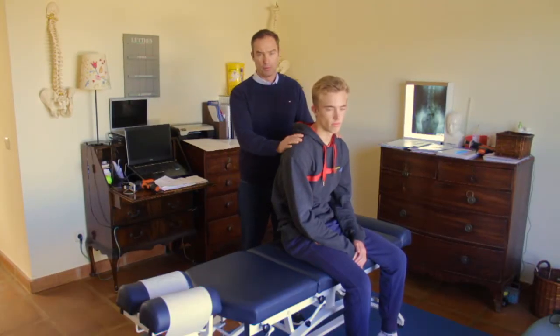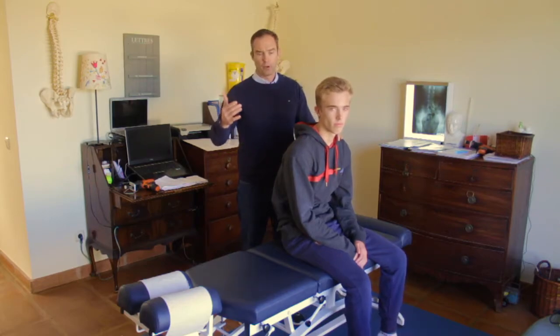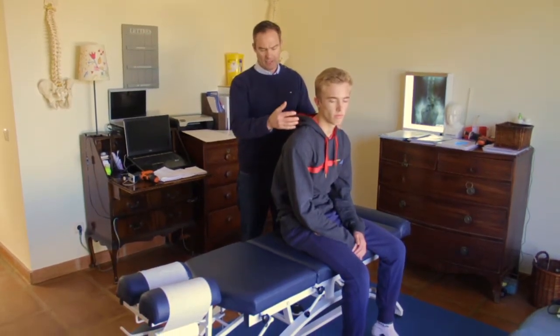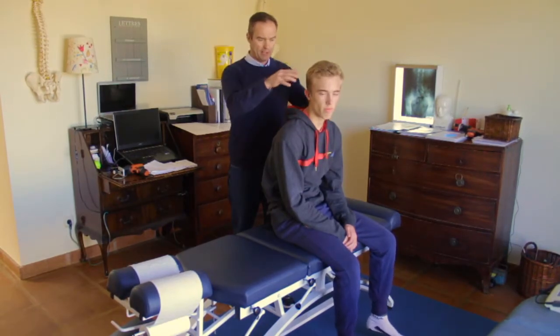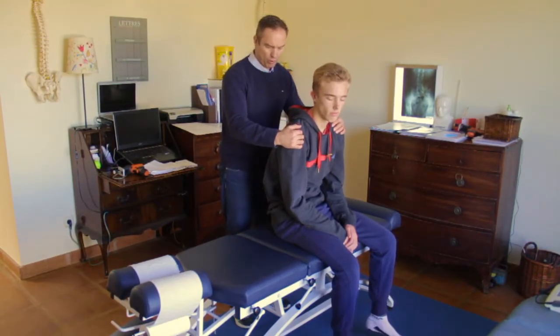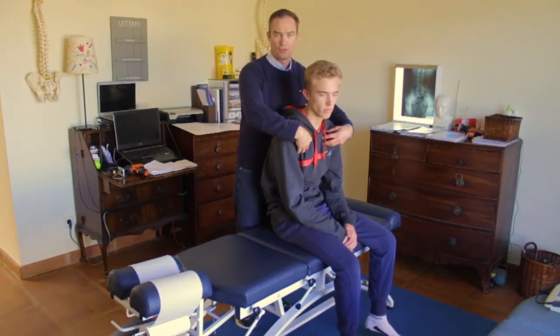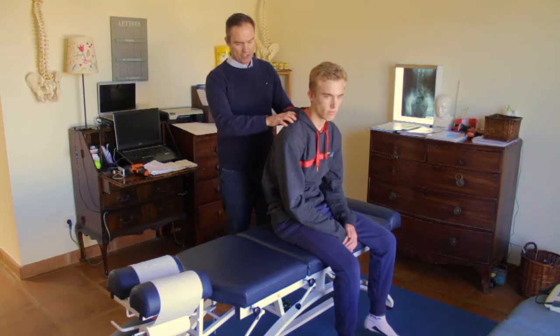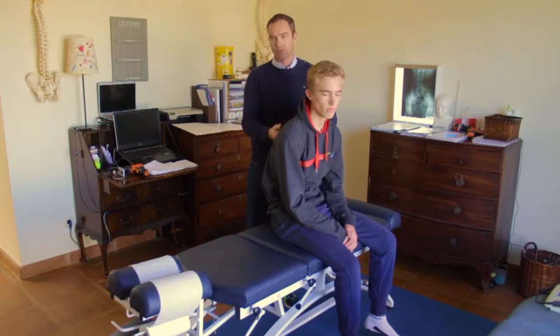A lot of shoulder problems happen through poor posture mainly, so they can seem to build up or come from nowhere. If people are in front of a computer or on a laptop for too long, the head goes forwards, they tend to get this rolled position, and the pec muscles in the front of the shoulder become very short and tight, causing a lot of tension.